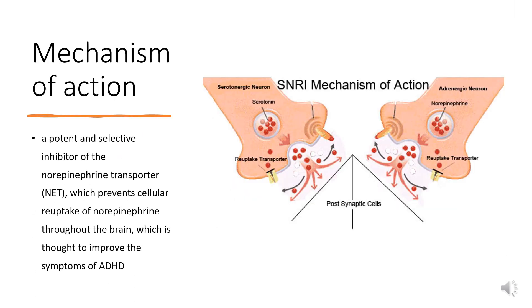Mechanism of Action: Atomoxetine is known to be a potent and selective inhibitor of the norepinephrine transporter, NET, which prevents cellular reuptake of norepinephrine throughout the brain, which is thought to improve the symptoms of ADHD. More recently, positron emission tomography, PET, imaging studies in rhesus monkeys have shown that Atomoxetine also binds to the serotonin transporter, SERT, and blocks the N-methyl-D-aspartate, NMDA, receptor, indicating a role for the glutamatergic system in the pathophysiology of ADHD.